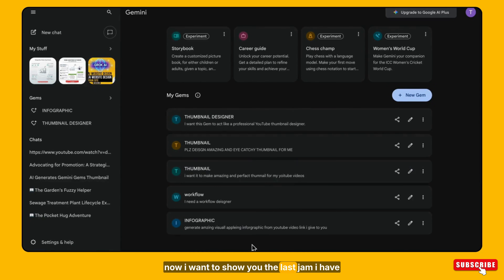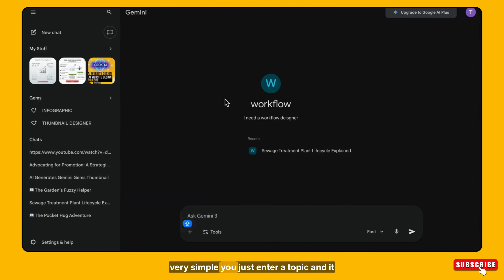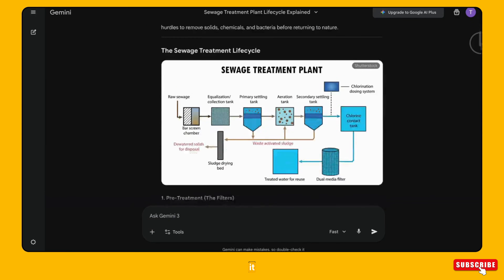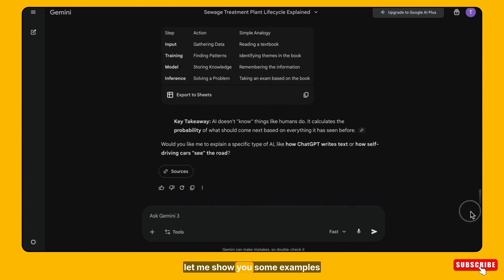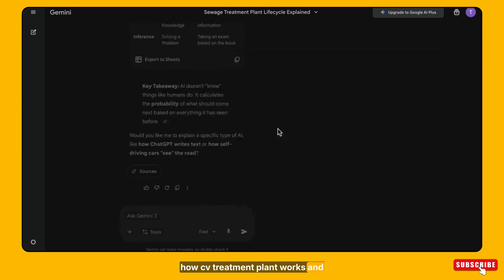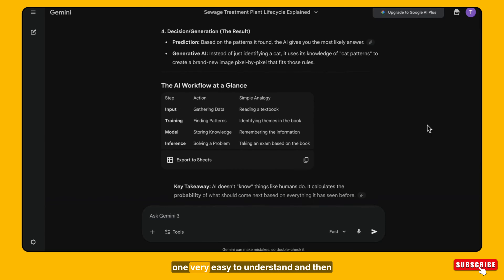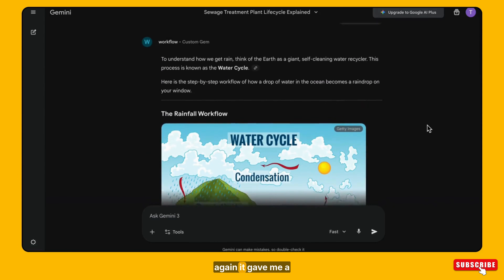Now I want to show you the last gem I created — the Workflow Gem. Its purpose is simple: you enter a topic and it gives a clear step-by-step understanding of how an entire system works using both text and visuals. It explains complex processes in a very easy and understandable way. For example, I asked it how a sewage treatment plant works, and you can see the result — it explained everything in detail, stage by stage, in a proper workflow format. The process is clear, logical, and very easy to understand.